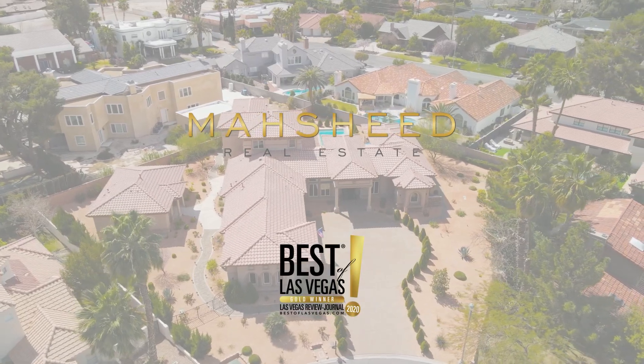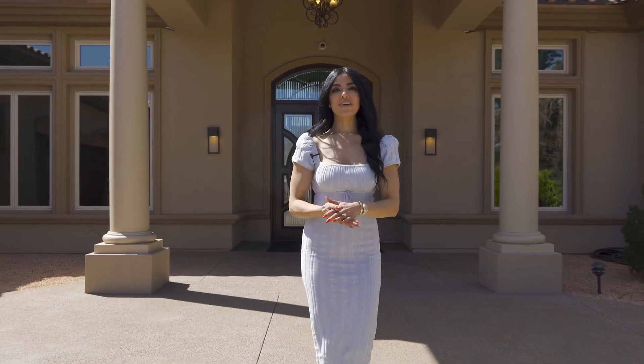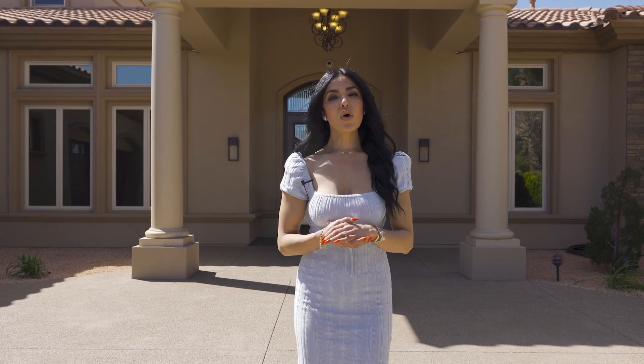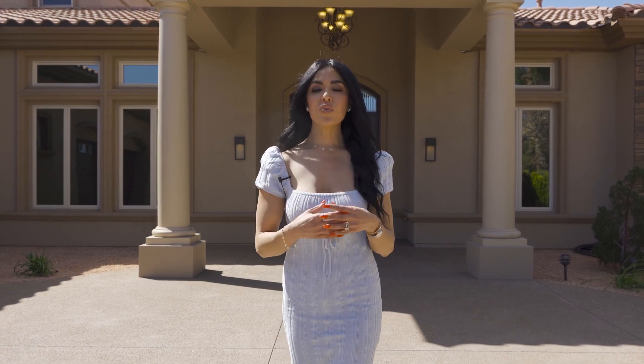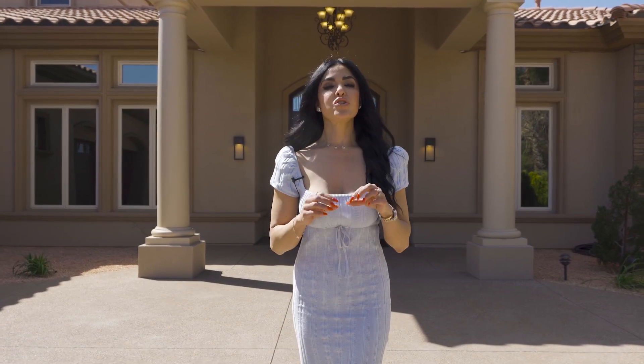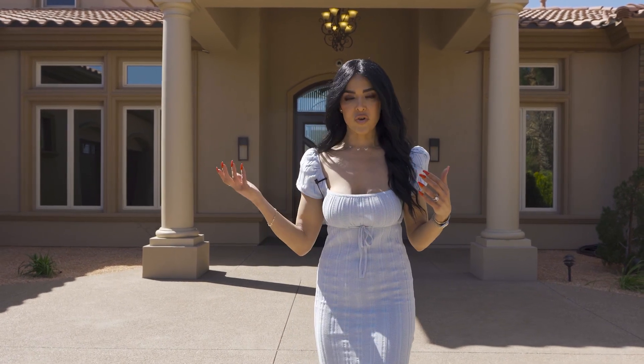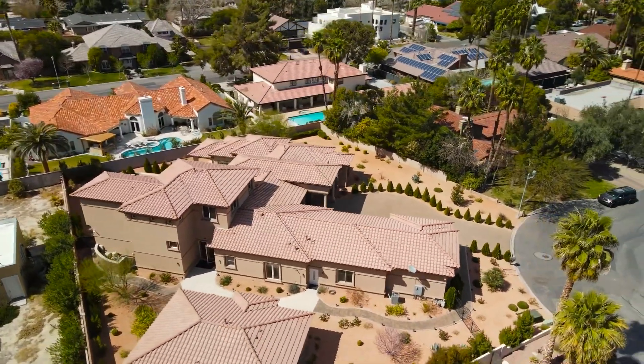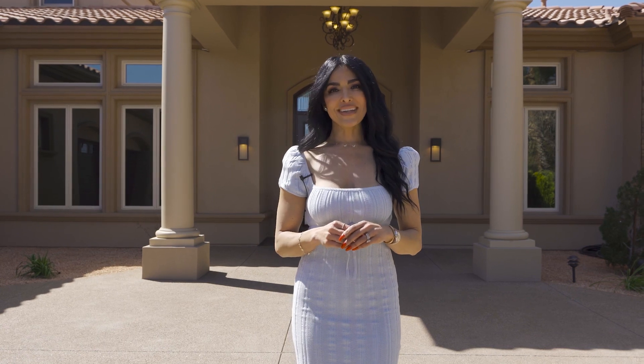Hi everyone, I'm Masheed with Masheed Real Estate, and today I'm going to show you one of my listings located in the historical Rancho Bel Air Estates — 216 Starlight Drive. We're located right in between downtown and the Strip. This custom estate was built in 2018, right over 6,000 square feet, five bedrooms including the casita, gorgeous backyard resort, and so much more. So why don't you come on in and take a look?